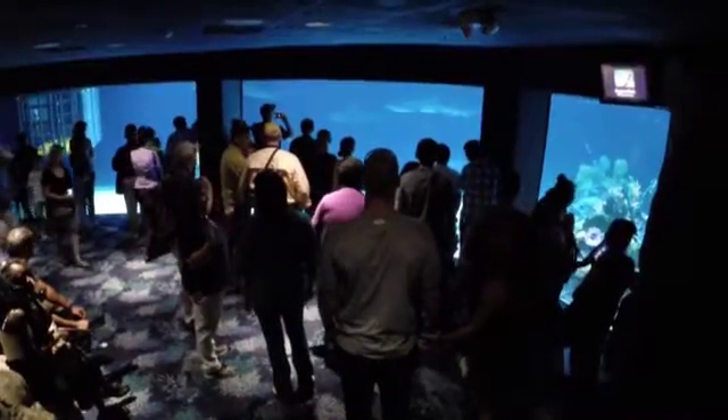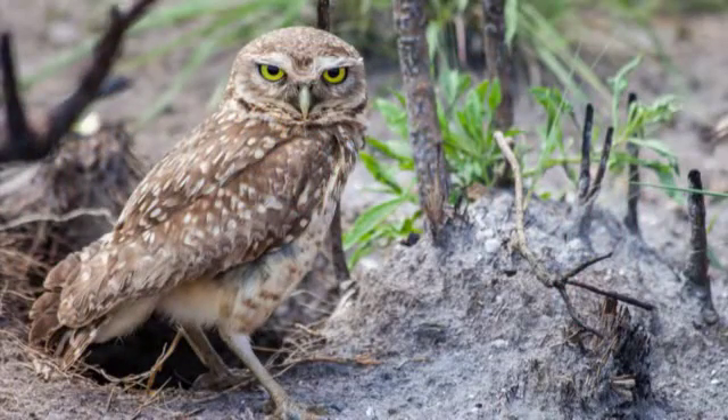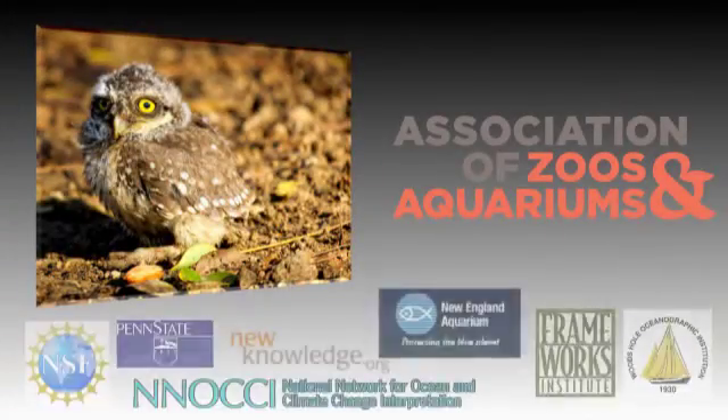We hope you will connect with those in your social circles to increase the conversation about climate change and find creative ways to protect people and animals that share our home.